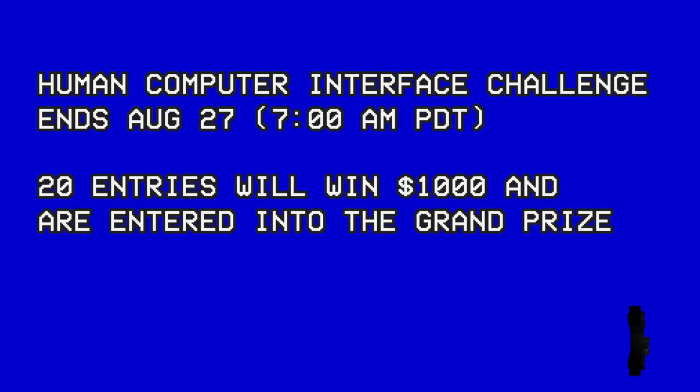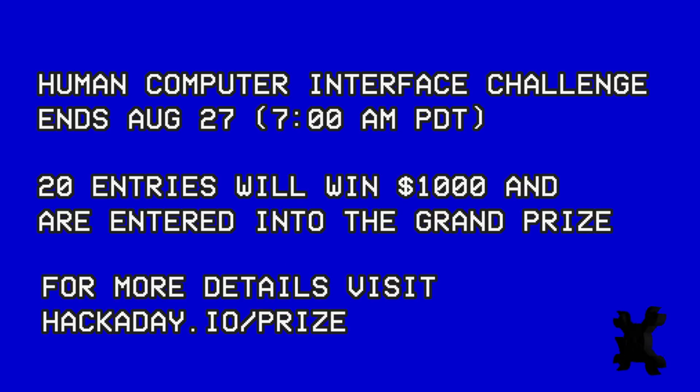Up next is the Human Computer Interface Challenge. Figure out a new and interesting way for humans to communicate with computers and computers to get info back to humans. That's it for this update — keep those entries coming. We'll see you next time! Have a nice day!